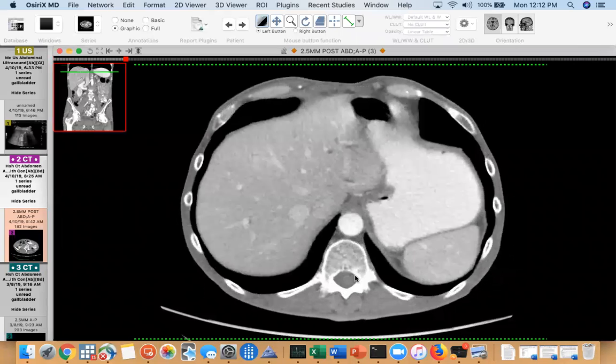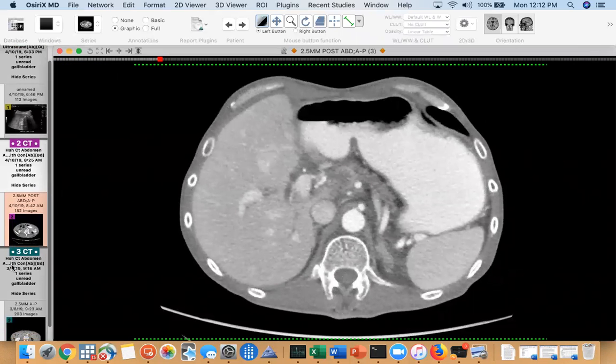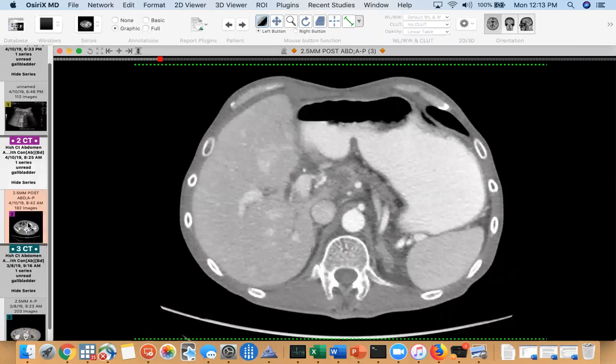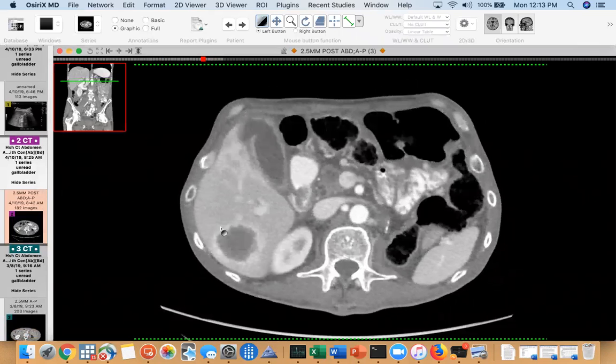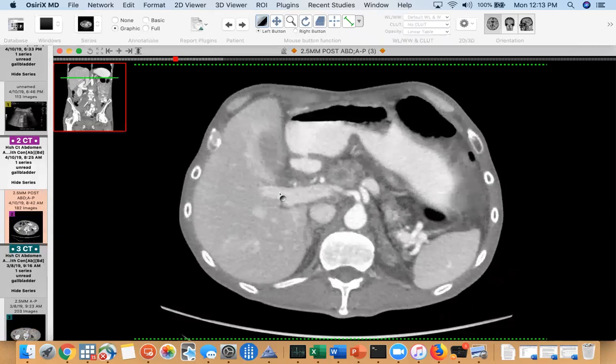I saw the follow-up CT but I'll show you the original one — it's widely metastatic. Ignore the liver met; I want you to focus on the gallbladder.